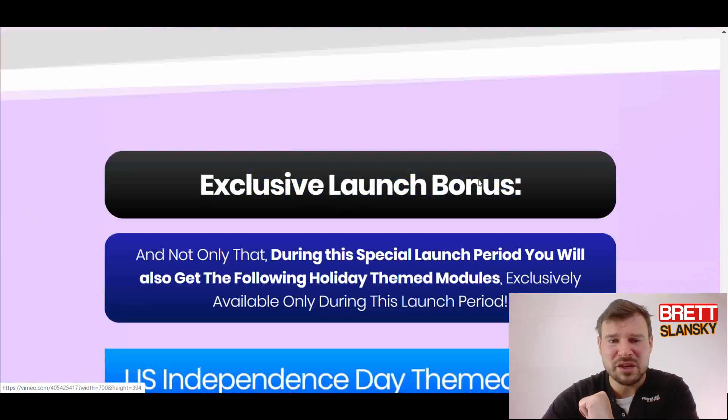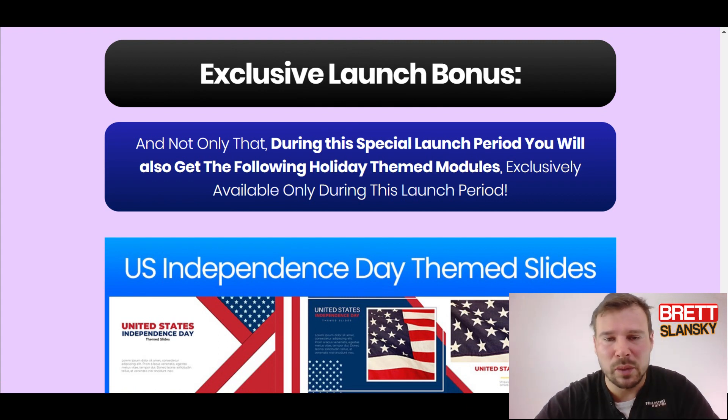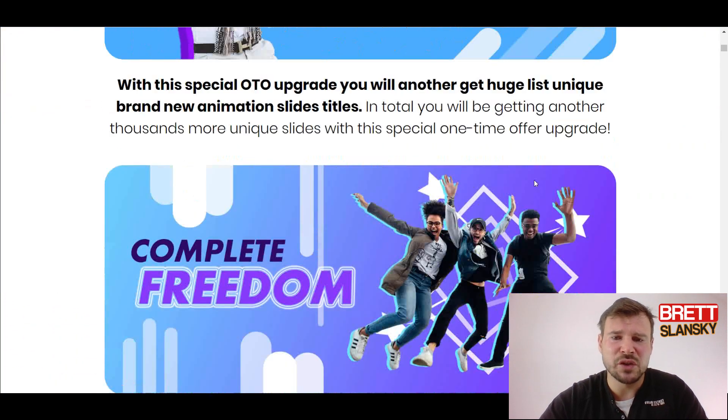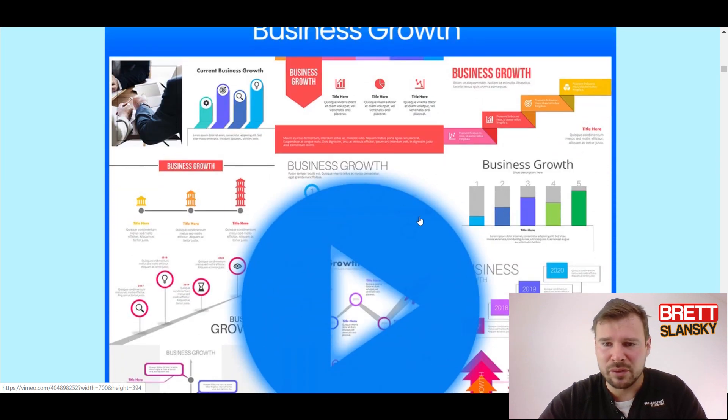If you're willing to lose $25, which is like the price of lunch somewhere, then you can try it out. But bear in mind this is only the front-end offer. As soon as you pay that $25, you're gonna have the option for the ultimate upgrade — the deluxe version — which gives you more unique assets and other tools you can add to your PowerPoint presentation, like different charts.